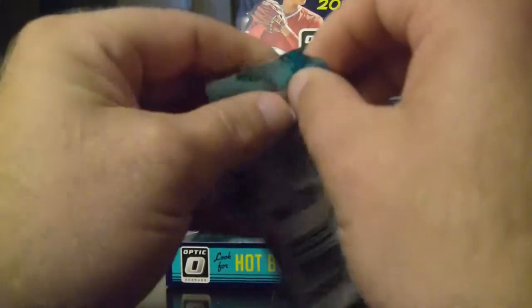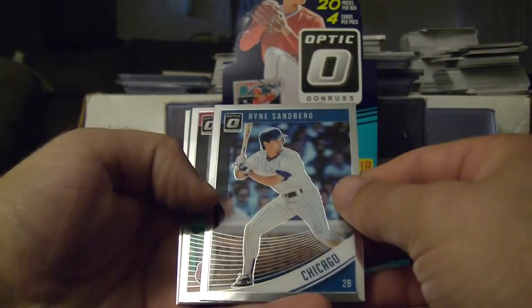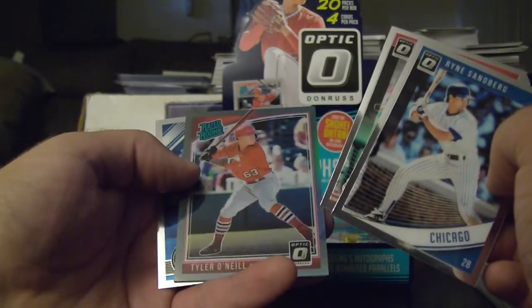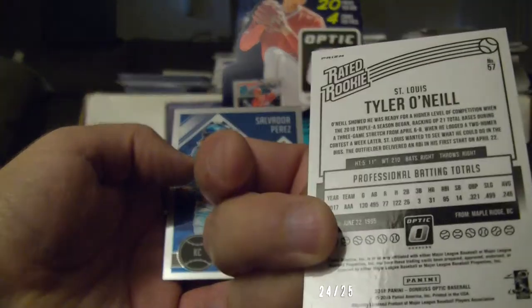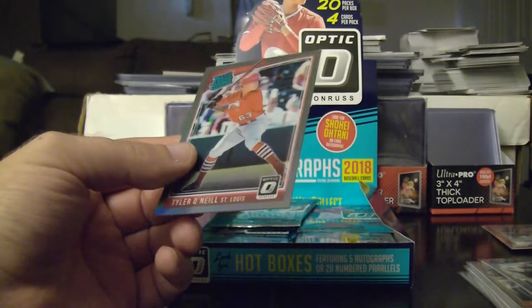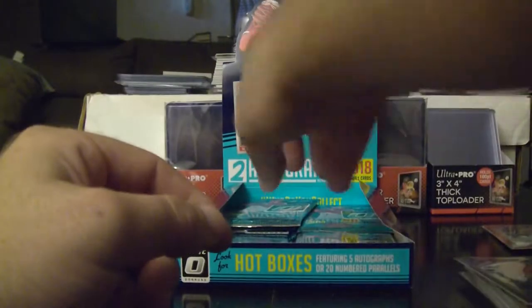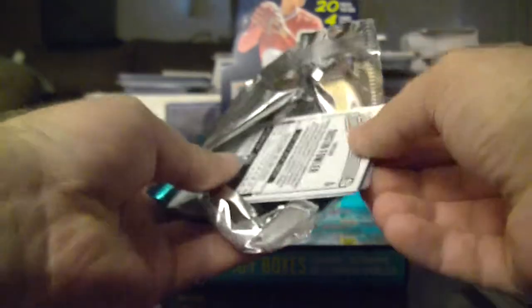We got maybe seven or eight packs left. Ryne Sandberg, Marcell Ozuna, Tyler O'Neill rated rookie — this looks like there's a little prism going on and it's numbered 24 of 25. And then we got the Salvador Perez Diamond Kings. Go ahead and sleeve the Tyler O'Neill.